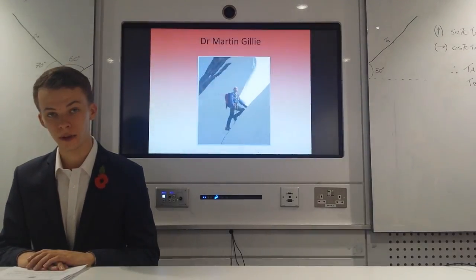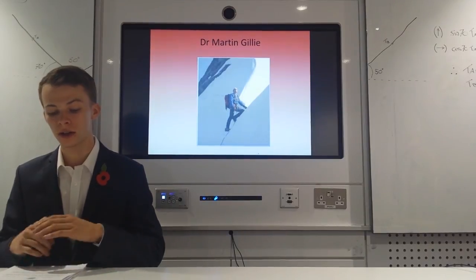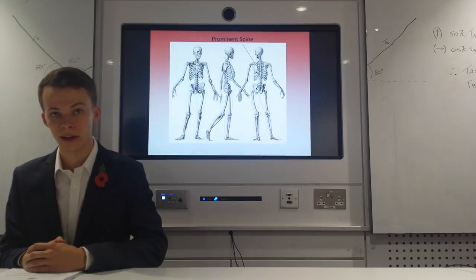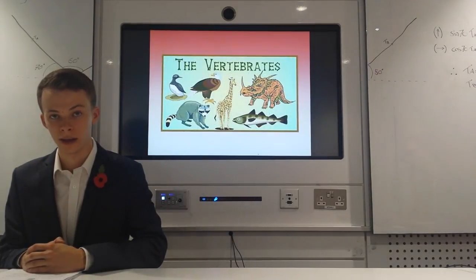Dr Martin Gilley of the University of Manchester is a biological structure that relies on a sturdy internal frame, known as the skeleton, centred on a prominent spine. This makes Dr Gilley one of many vertebrate animals.